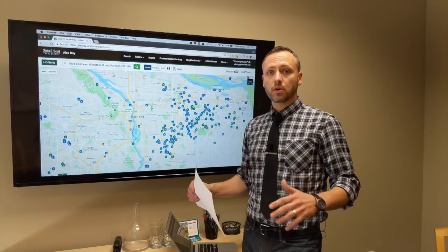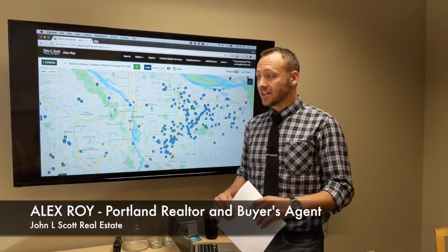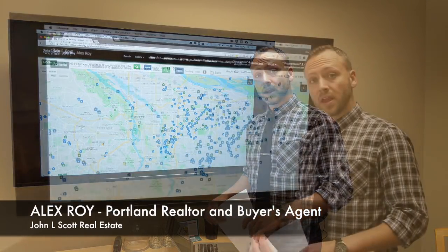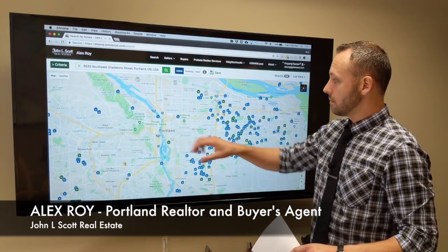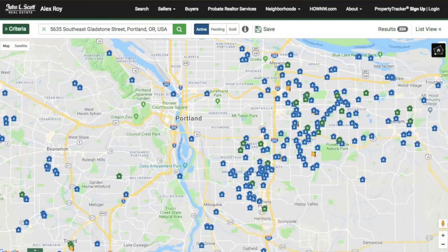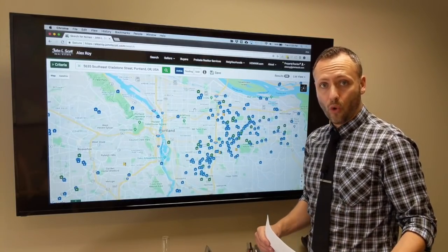The average sales price in Portland last month was $455,000 citywide, so what the heck can we buy under $300,000? Well, let's take a look. Here on the map we've got downtown Portland, Northeast, Southeast, stretching out to Gresham, and all the houses on the screen right now are valued at $300,000 or less.